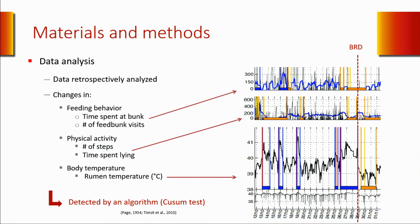You can see that this animal was pulled and diagnosed with BRD on that day. It had an increased body temperature, a decreased time spent at the bunk, and also decreased physical activity.